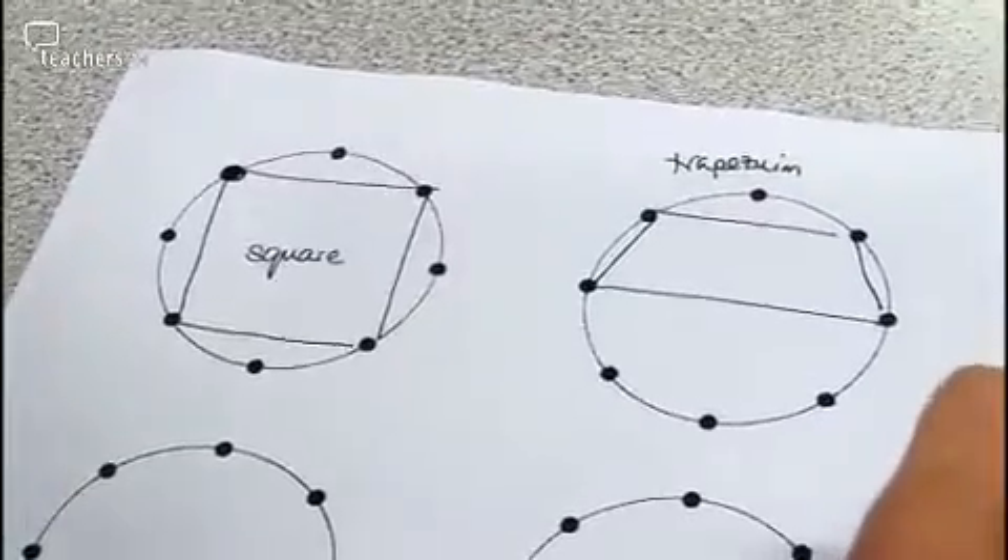Traditionally, these mathematical games and number puzzles are used with higher attaining students or in maths clubs. But the maths department here is seeing if they can use them in their normal teaching and with a wider range of abilities.